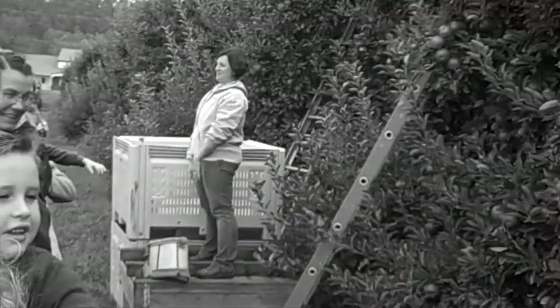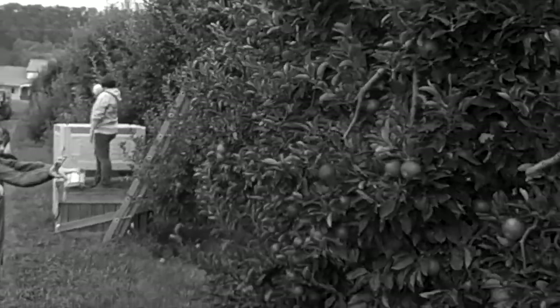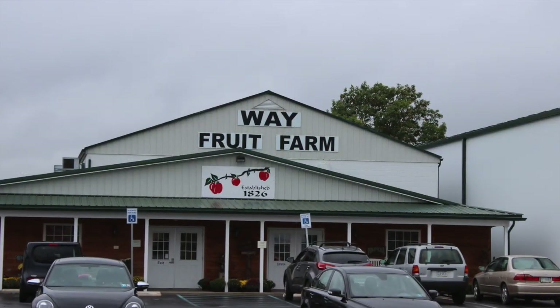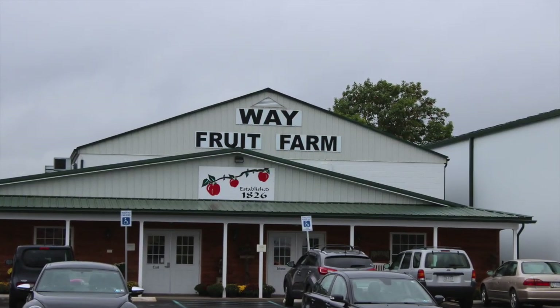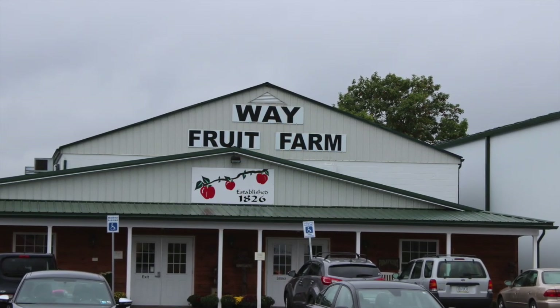Way Fruit Farm is a family-owned business and the entire field trip is run and presented by the Way family themselves. I always make sure to tell the Way family how much I appreciate them, because they give us so much information about how apples are harvested and because they're so nice.